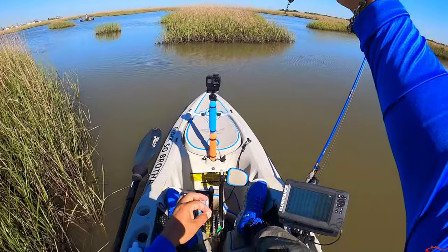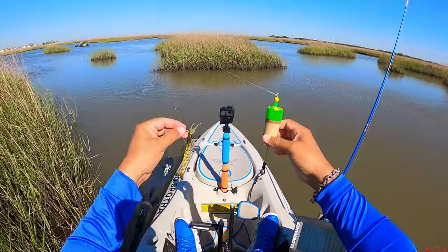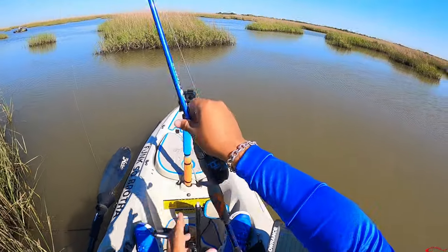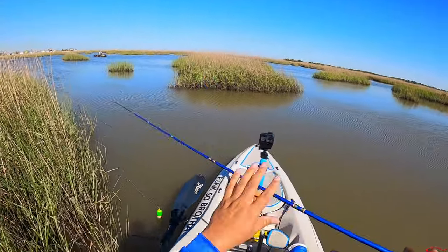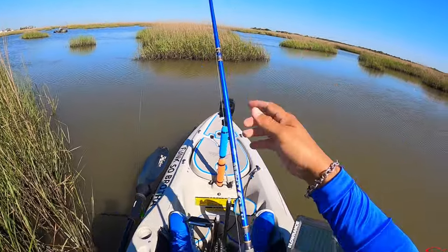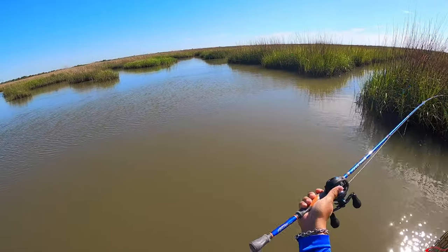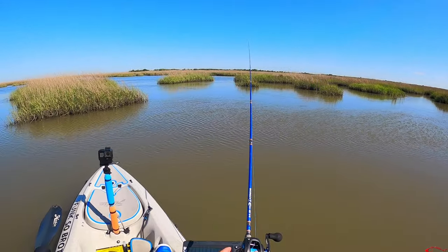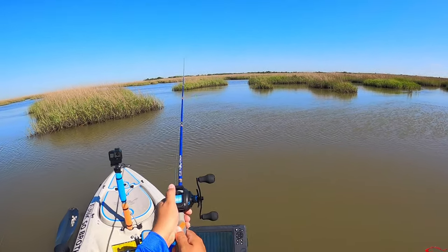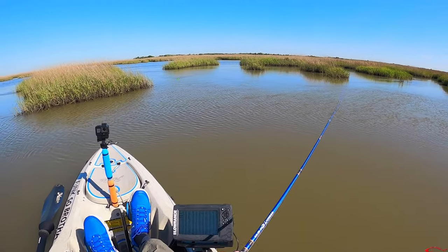Here we go — Woody Cork by Phillips Tackle Company, little Voodoo Shrimp, H2 Express rod and reel combo. Wish me luck, hopefully this is what they want because they have been eluding us. That's a nice pop, nice pop.